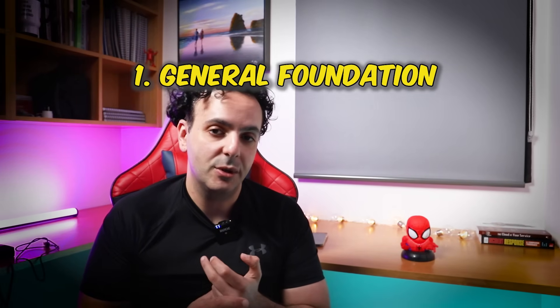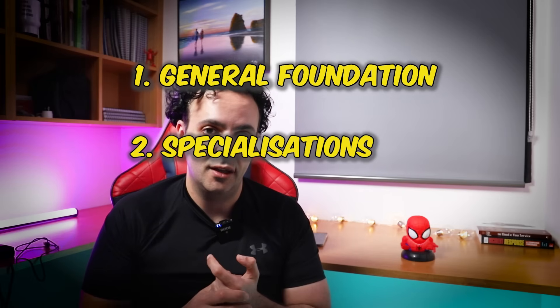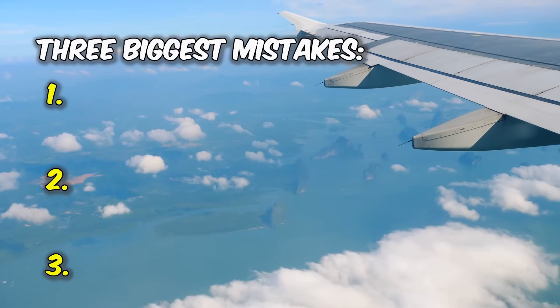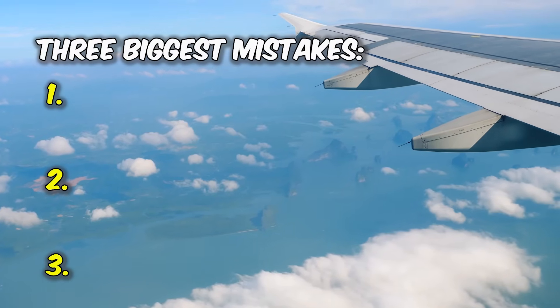In this video I'll give you a roadmap of the actual skills that you need to become a cyber analyst in the fastest and cheapest way possible. The video will be broken down into three main parts: general foundation, cyber security specialization, and finally becoming unstoppable. In each section I will share the top mistake that I see people make at every stage of their journey into becoming a cyber analyst, so make sure you take some notes.